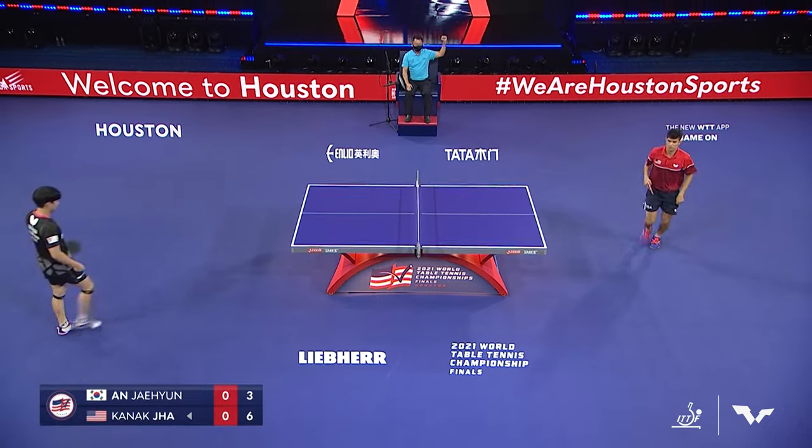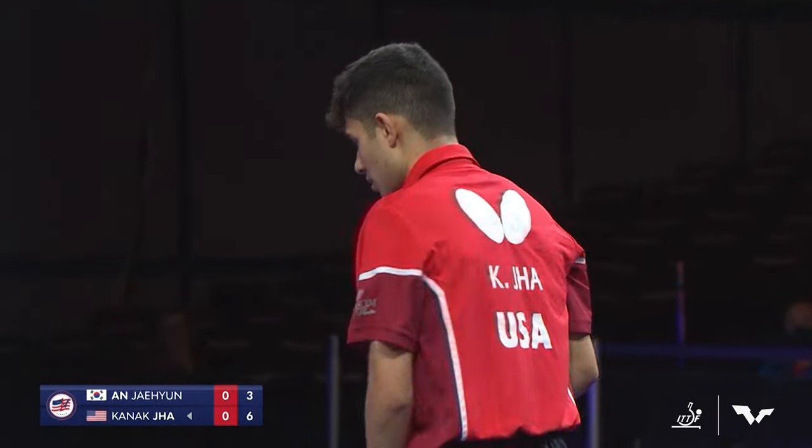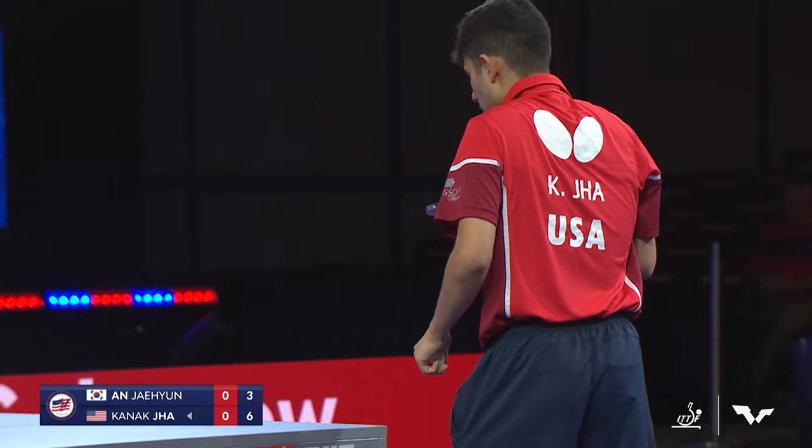Beautiful shot — the loop down the line that time by Jha, right on the tape, on the edge of the table. Fantastic step around. I can't do it any better than that, Mark.